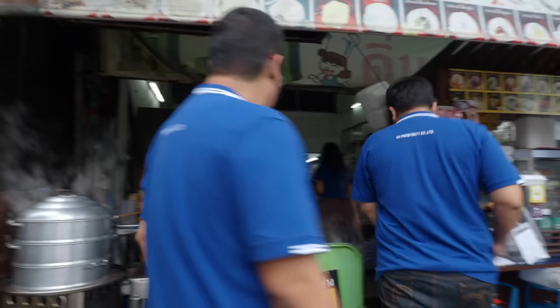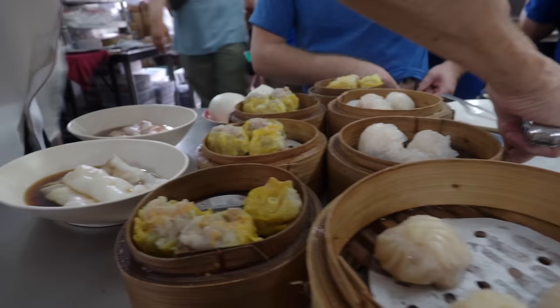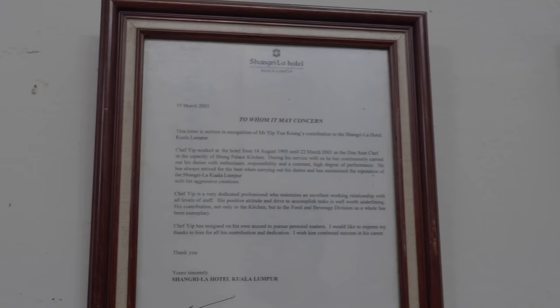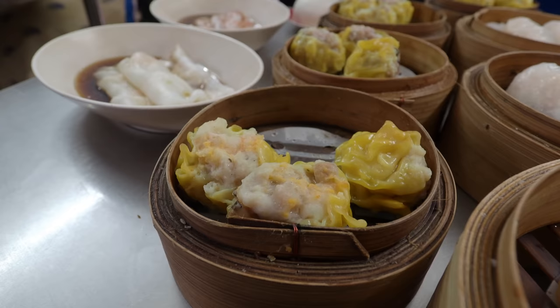Joe Parilla has never ever eaten dim sum before, so I thought I'd take him down to my favorite dim sum shop in Bangkok. As the title says, it is not in Chinatown. Chef Yip used to work at the Shangri-La hotel — you can see all the awards and certificates on the wall. He's also from Hong Kong originally, so this is proper Chinese dim sum, not Thai dim sum like you'd get down in Phuket. This is legit Hong Kong style dim sum.